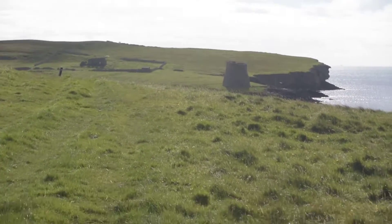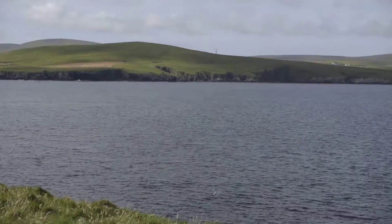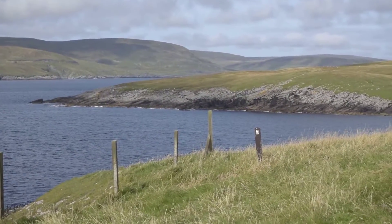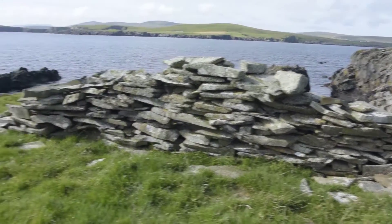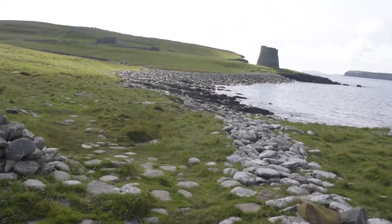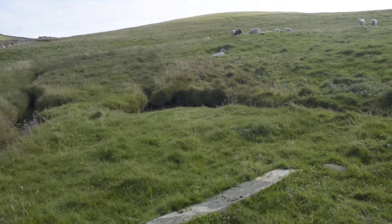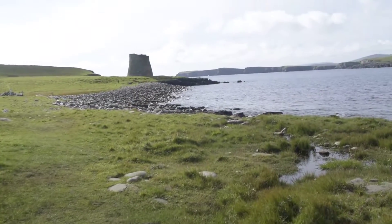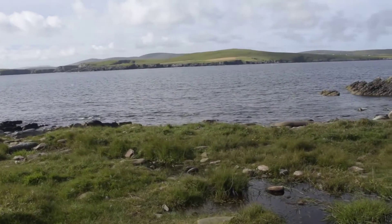Here it is, looming in the distance. The Broch of Musa is the best-preserved broch you can still see, nearly complete all the way to the top. It is an Iron Age broch, built roughly 100 BC. It is even mentioned in some Norse sagas, such as Egil's Saga and the Orkneyinga Saga, so obviously when the Norse came to Shetland, they also noticed this big building.